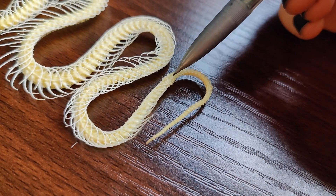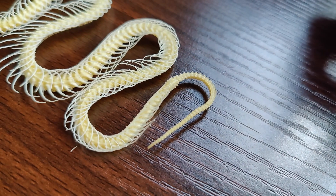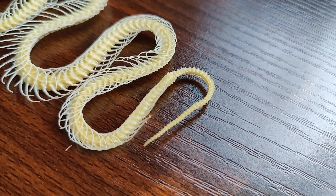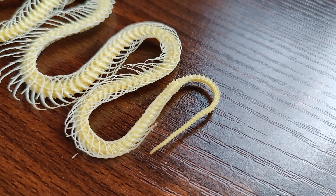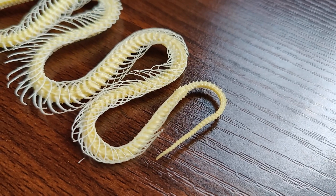Right where the ribs stop and the tail starts is where the cloaca would be on the live snake, and that is kind of the one-size-fits-all exit hole — that's where they would defecate from as well as mate from.